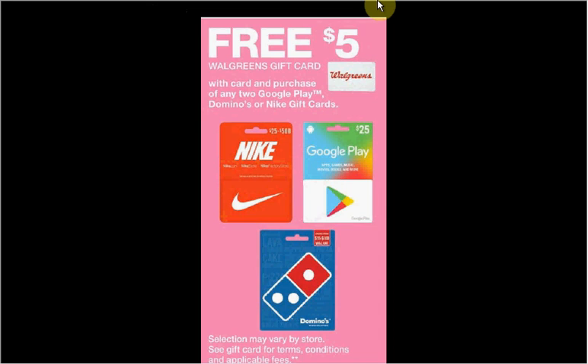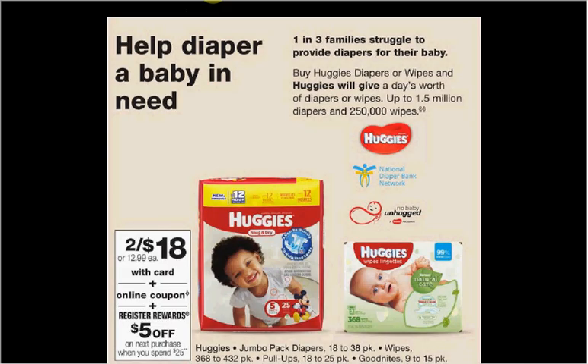When you purchase any two Google Play, Domino, or Nike gift cards you'll get a free $5 Walgreens gift card. Huggies Jumbo Pack diapers are on sale for $18. When you spend $25 you'll get a $5 register reward. There's a $2 off coupon available at coupons.com, load to card coupon, huggies.com, scottbrand.com, pickupthevalues.com, goodnights.com, pull-ups.com, or in your Smart Source of February 25th.